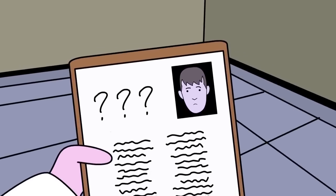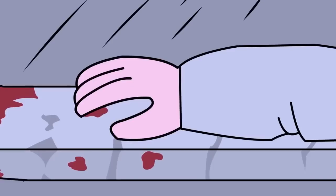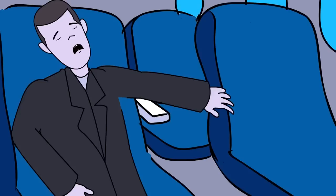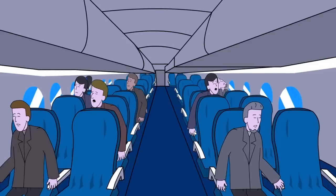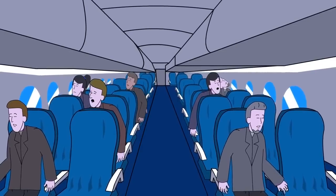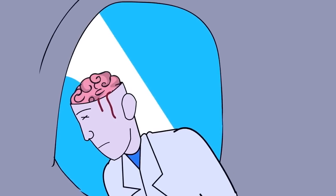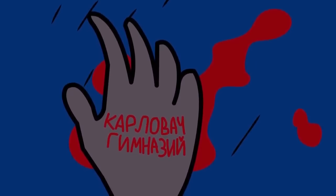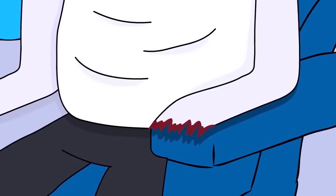SCP-787 contains the bodies of 515 deceased individuals. The cause of death varies among specimens, with causes including strangulation, loss of blood, drowning, starvation, bullet wounds, stab wounds, and blunt force trauma. Despite these different causes of death, the specimens have been found with similar forms of mutilations, including removal of the tongue and removal of fingertips.